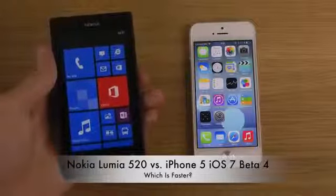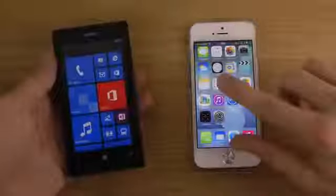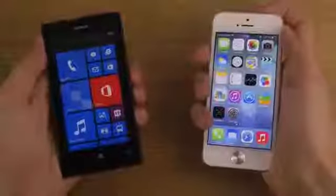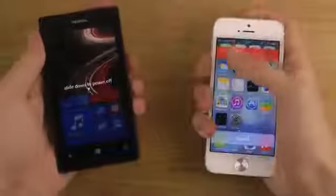The Lumia 520 is a low-end device in terms of price — around 150 euros, a pretty attractive price versus the 550 euro iPhone 5 with iOS 7 in this video. So what we're gonna do is a speed test — how can a 150 euro phone compete against a 550 euro phone? Very interesting.